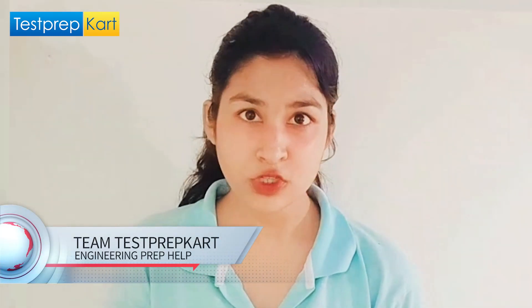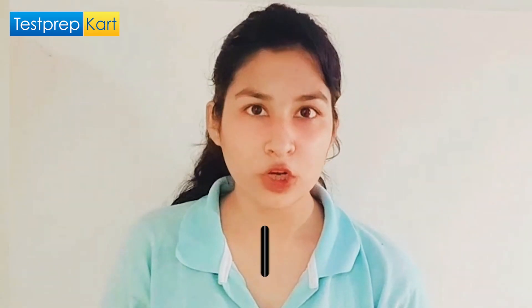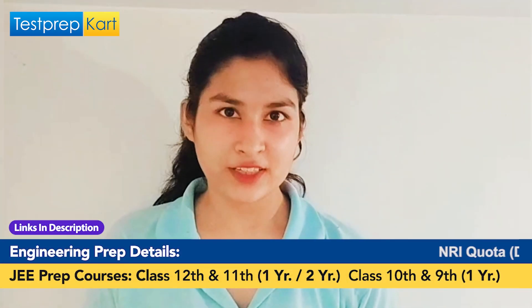Hey dear students and parents, welcome to the Test Prep Card channel. You all know what JEE stands for — the Joint Entrance Examination. It is an engineering entrance assessment conducted for admission to various engineering colleges in India. It is constituted by two different examinations: JEE Main and JEE Advanced. Today we'll discuss what are the options after JEE Mains. I know for every JEE parent, IIT is the ultimate goal, and for that you need to crack JEE Advanced — we'll discuss IITs as well. But apart from IITs, there are a number of top colleges you can get on the basis of JEE Mains rank. So let's discuss all the options one by one: IITs, NITs, IIITs, GFTIs, private universities, and state universities.